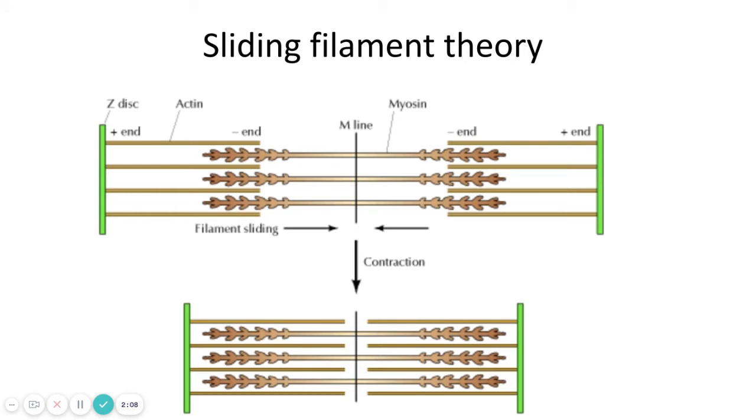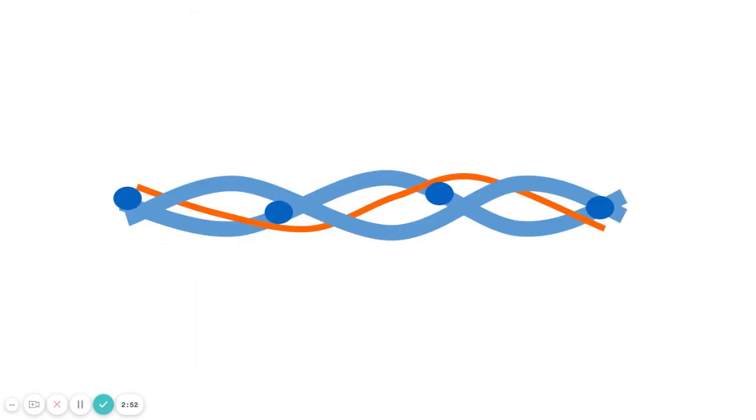In order for a muscle to get shorter, the thin filaments — the actin — need to slide across the myosin. It's a bit like train doors sliding shut. When relaxed, the actin is close to the edges of the myosin, but once a full contraction has taken place the actin has slid all the way towards the center of the myosin, which is the H band. This is called the sliding filament theory.